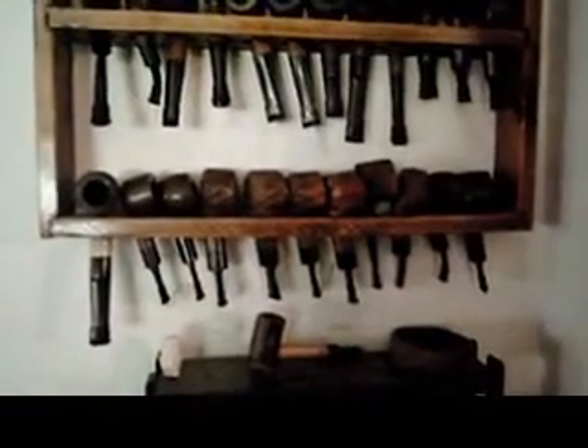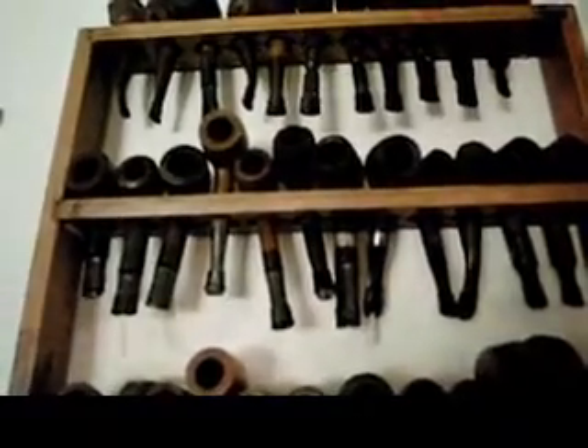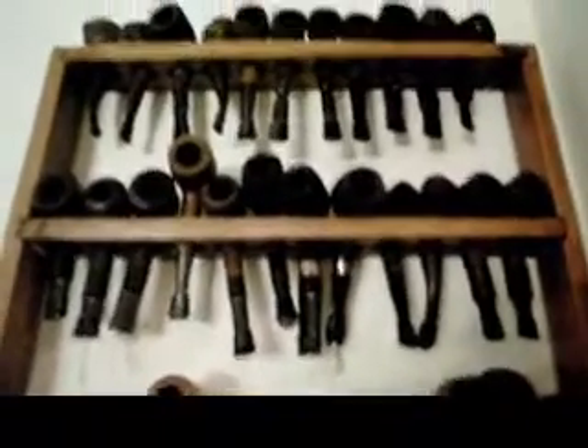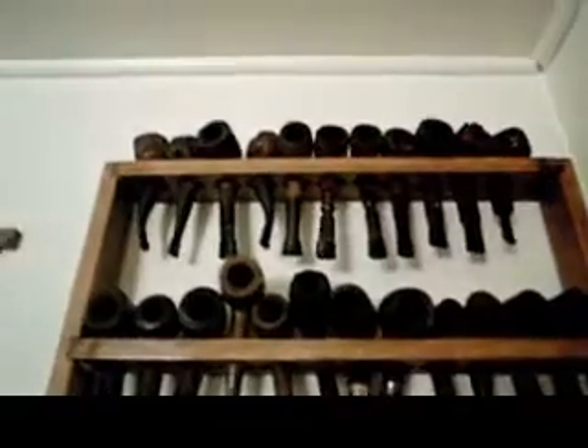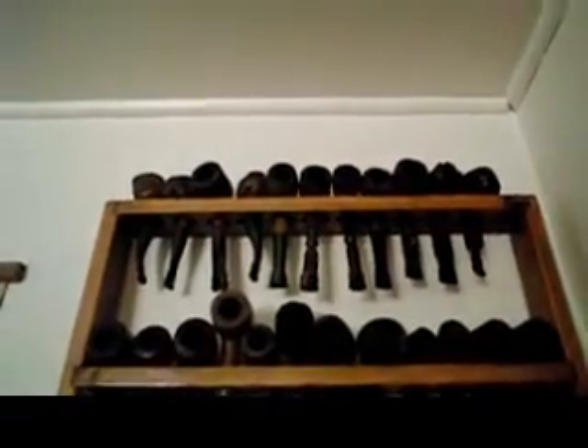Look at that little rack of BP gems — I have more. Oh, I love them. Just some eBay pipes here, and there are a couple of big Petersons. These are handmaids on the top rack. This is a tall person pipe rack.